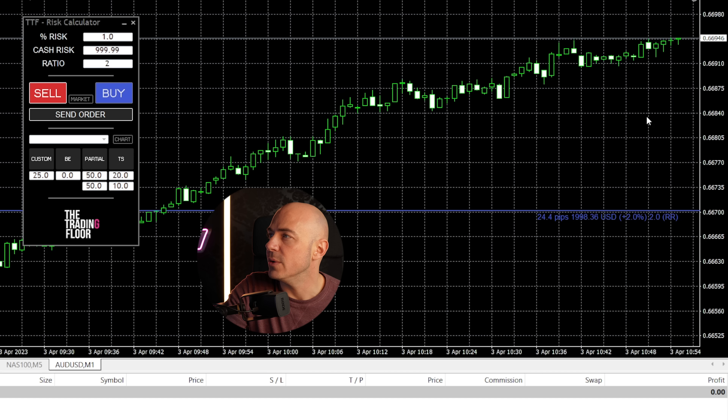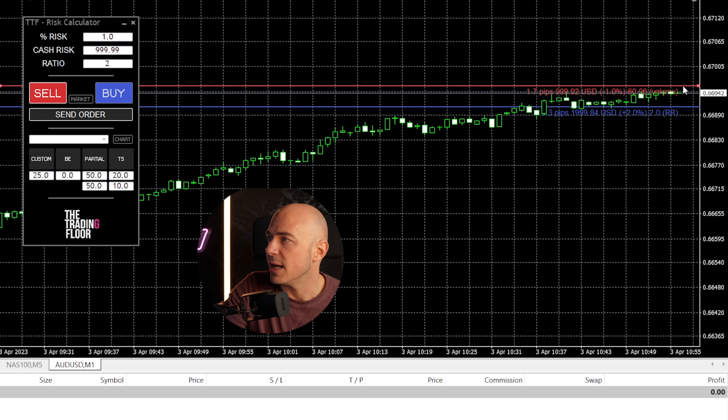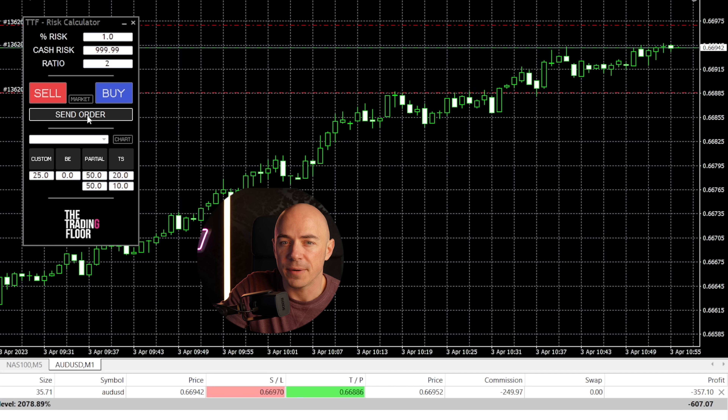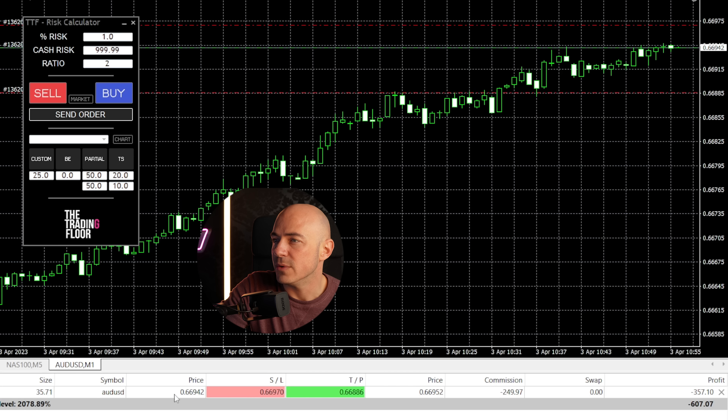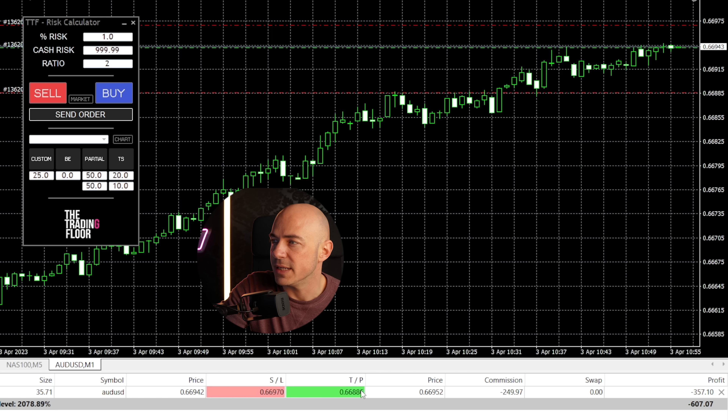With a risk-to-reward ratio of one to two, meaning my take profit is two percent. You find out whether you want to buy or sell — I'm going to get in on a short position right here, drag my stop loss, and click send order. When it does that, it will show me the current price I entered at, my stop loss, my take profit, and how much commission it's taking.